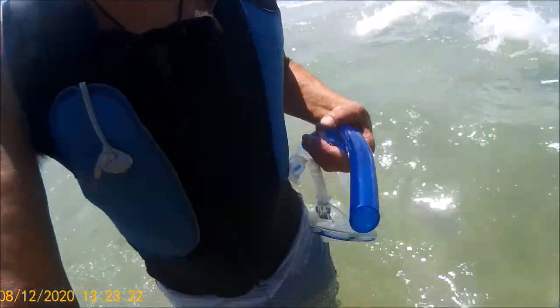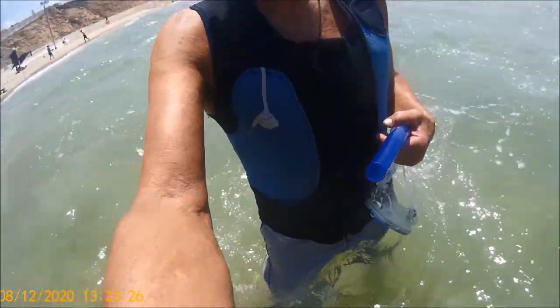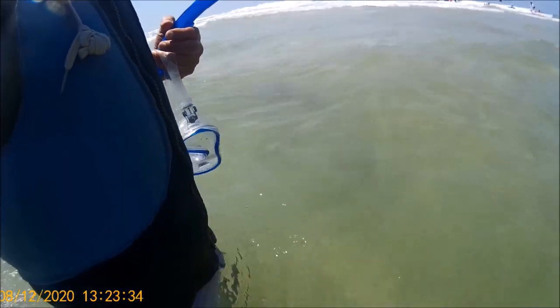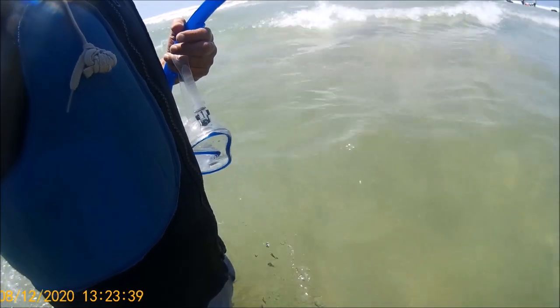I'm going back and it's getting deeper. The current moves between two and a half to three and a half meters per second, which means that even the best swimmer cannot swim against this current for more than half a minute.